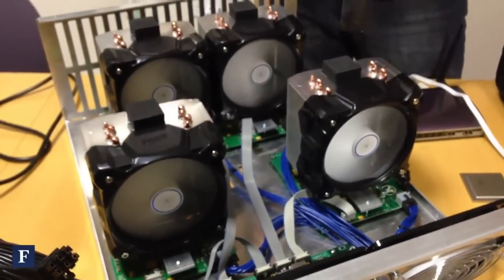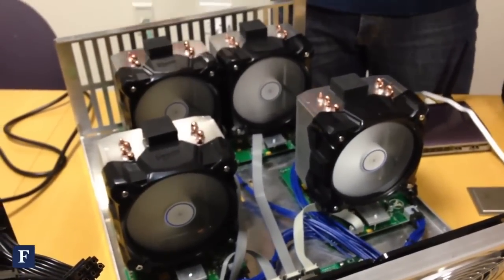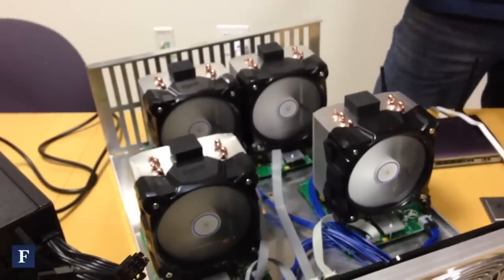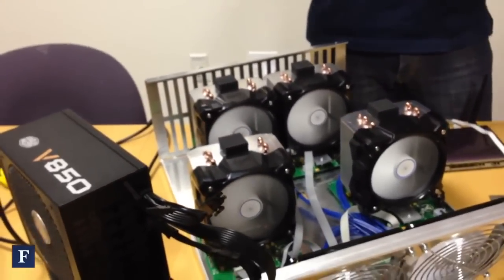It can either do this on its own, or it can do this pooled together with other devices. By pooling them together you increase your chance of successfully finding one of these blocks, solving these blocks, and verifying the transactions that took place. At the moment, for each block found is currently 25 Bitcoins. And so it's in competition with other miners, but it's also working with other miners.